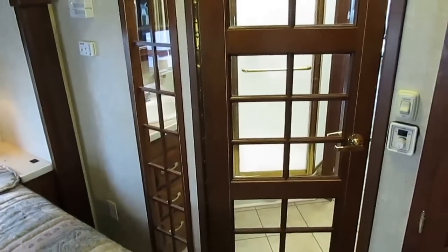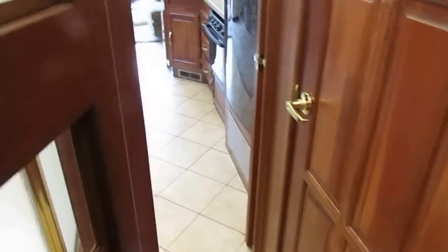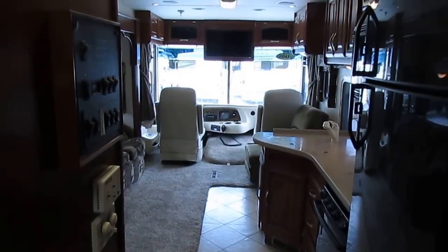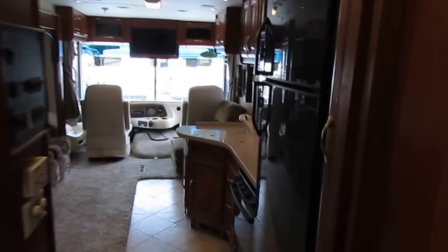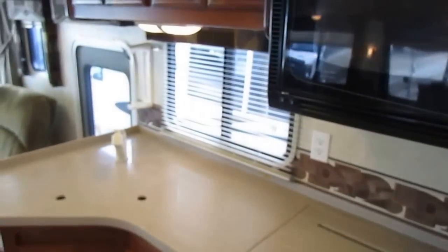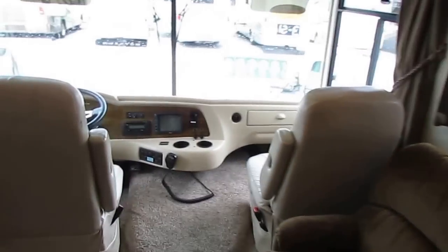Georgie Boy really didn't spare any expense to make it as nice as possible. Solid wood cabinets, ceramic tile floors, plush carpeting. It's got the top-of-the-line gas engine chassis, top-of-the-line Allison 1000 five-speed automatic with park. This should have a built-in ice maker in the refrigerator. This is a nice motorhome and it's got pretty much everything you need.